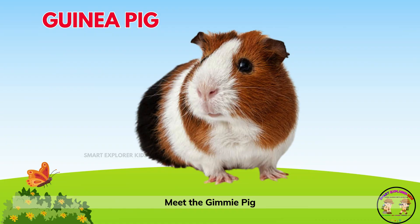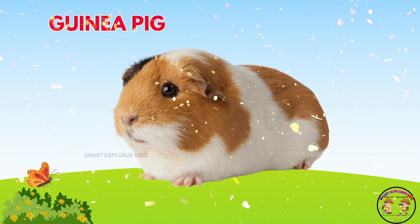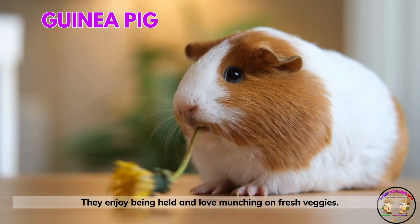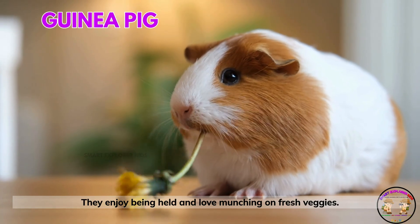Meet the guinea pig! Guinea pigs are chubby little creatures that squeak with joy. They enjoy being held and love munching on fresh veggies.